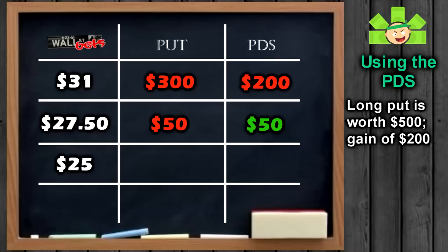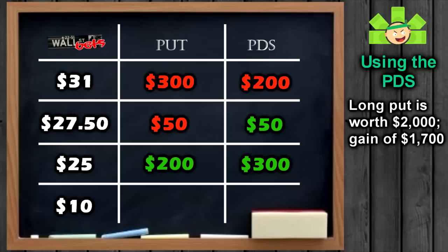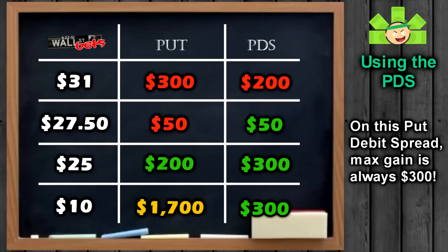If WallStreetBets winds up at $25 as we expected, put buyers see their contracts worth $500 — that's $200 more than they paid, so they make $200. For put-debit spread traders, our long put is still worth $500 — a $200 gain on that leg — and our short put still expires worthless, so we pull the $100 premium. That's a $300 gain instead of $200. If WSB drops to $10, put buyers are $20 in the money, so their puts are worth $2,000 and they pull a $1,700 gain. Put-debit spread traders see the long put worth the same, but the short put is now in the money — the $25 put we sold for $100 is now worth $1,500, a $1,400 loss on the short leg. Once balanced out, we made a $300 gain. Still cool, but far short of the $1,700 put buyers made. $300 is our max gain no matter what happens.